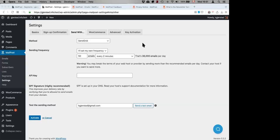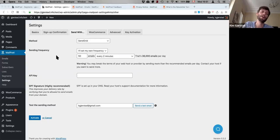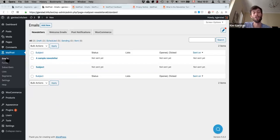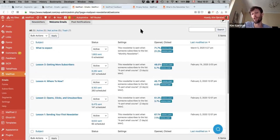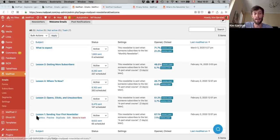Can MailPoet be used as an autoresponder and for drip campaigns? It can. What we call 'welcome emails' can actually be set up as a series. For example, MailPoet itself has an email course when you join — lesson one: sending your first newsletter; lesson two: open and click rates; and so on. Each newsletter in the series is sent when someone subscribes, like 'four-part email course, one day after.' So you can set up a drip campaign using welcome emails in MailPoet. They're great for getting super high open and click rates.